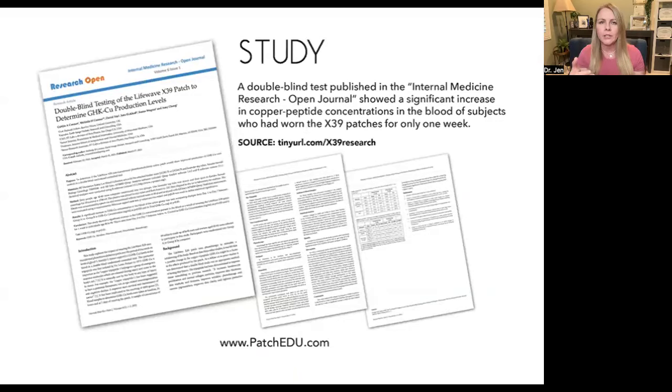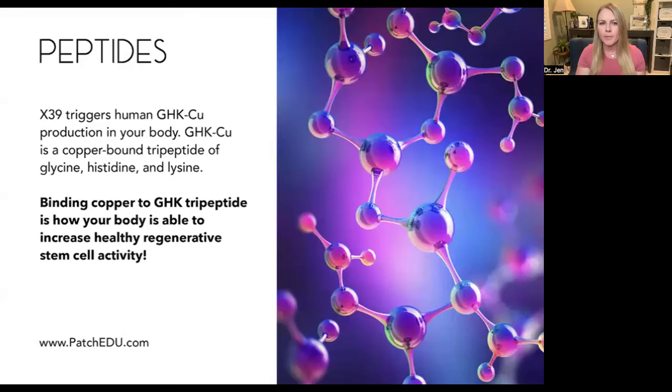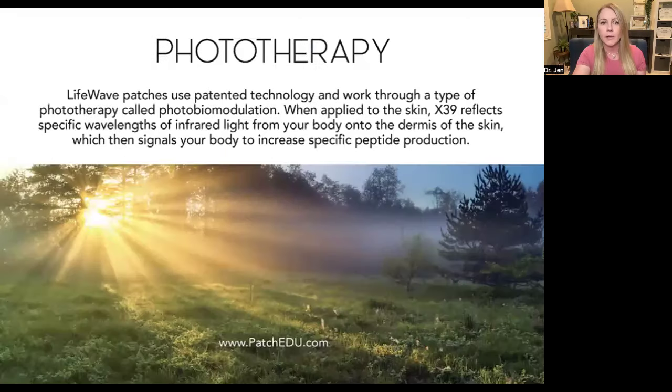When you wear these patches, you have a significant increase of something called GHK-Cu. It's a peptide. X39 triggers human GHK-Cu production in your body. GHK-Cu is a copper bound tripeptide made up of glycine, histidine, and lysine. You already have these elements in your body. This patch is triggering your body to combine these elements to increase this peptide, which will then be able to increase healthy regenerative stem cell activity. That is the actual science behind it. If you go to patchedu.com, there are science links to the studies on GHK-Cu. When you increase GHK-Cu, it rises and falls at the same level and the same rate as your stem cell production. So the more GHK-Cu you have in your body, the more healthy stem cells you will have.